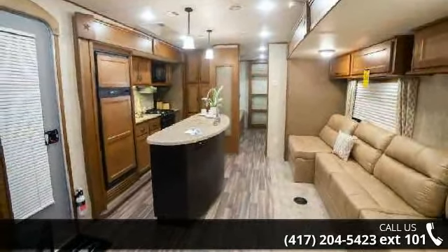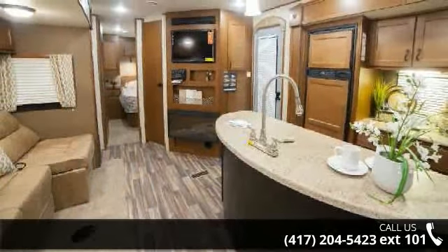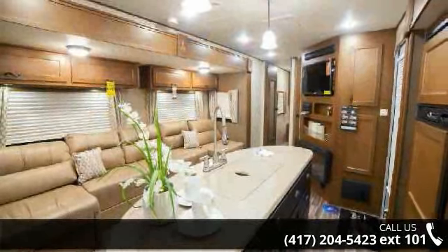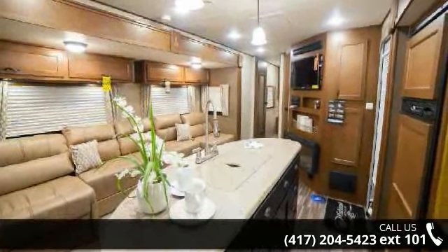Perfect for vacationing, adventuring or just relaxing, this travel trailer awaits you. Let us put you in the right RV for your needs. Call the dealer now for more information.